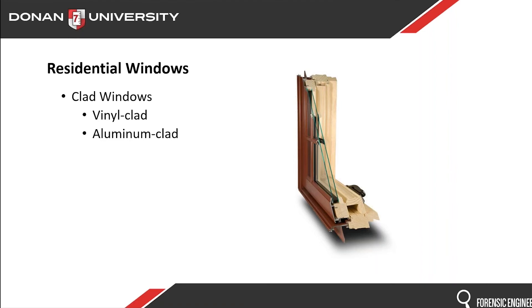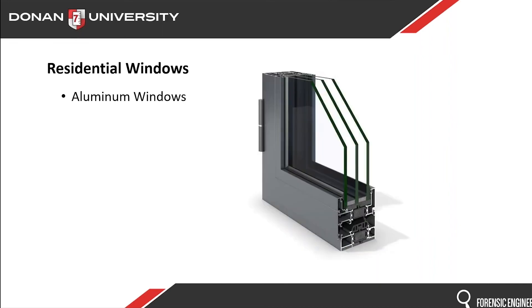If you want the best option, you go to a full aluminum window. The full aluminum window is very weather resistant and very impact resistant — it's going to perform longer, but again, they're going to be much more expensive.